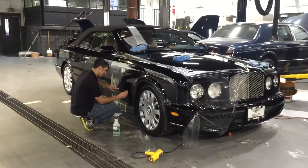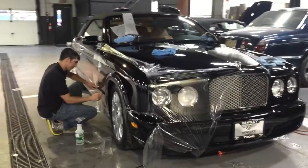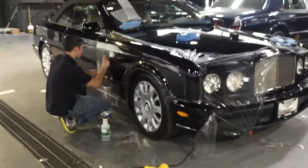This is a 2007 Bentley Azure and we're doing a beautiful clear bra on it. As you can see, the car is now getting completed — it's a long bonnet, long hood, it's just a very big car.